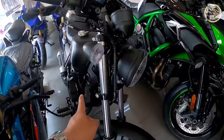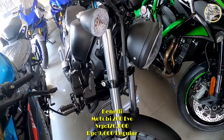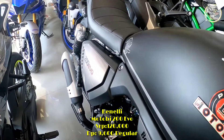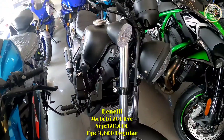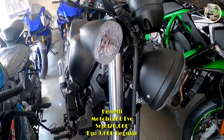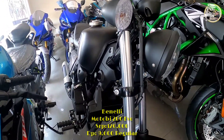Meron tayo dito, Benelli Moto B200. Ito na yung latest version mga sir, na ang price is ₱120,000. Minimum down payment niya mga sir is ₱9,600.